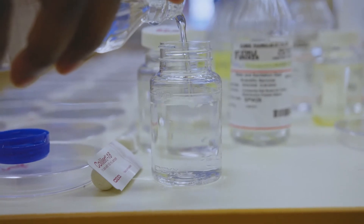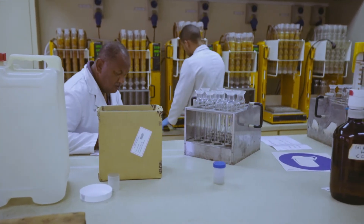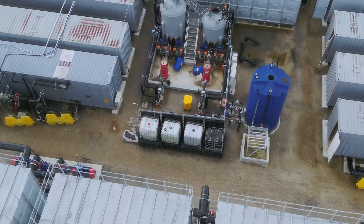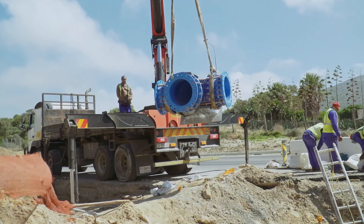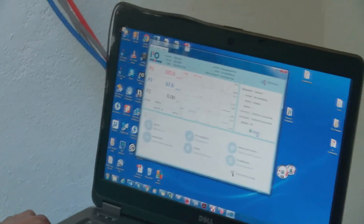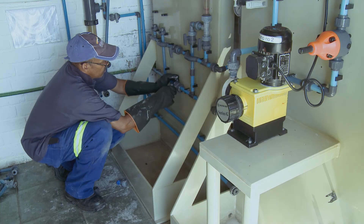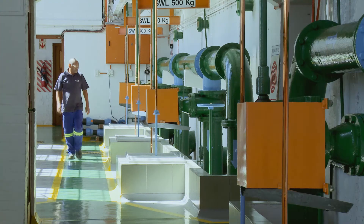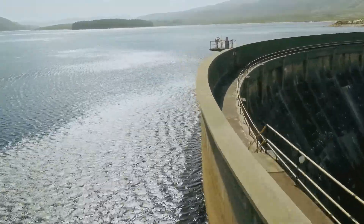By analysing the water quality from this source over time, by consulting with international experts, and by implementing the correct design, operating, monitoring and management protocols, we'll be able to develop the expertise and capacity required to implement a much larger production-scale advanced water purification facility — one that could supplement the city's bulk supply with up to 100 million litres of clean drinking water every day.